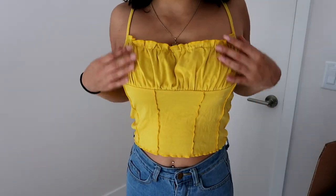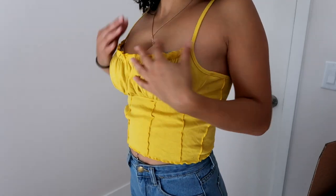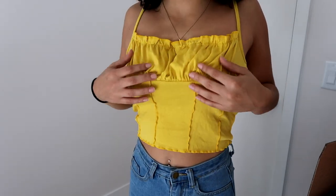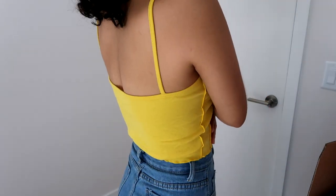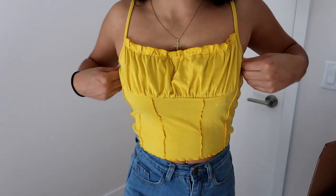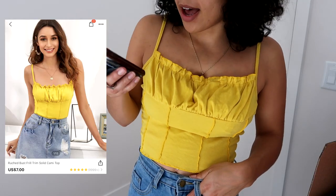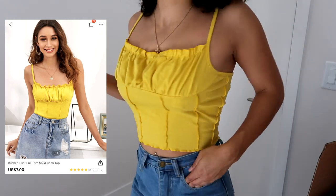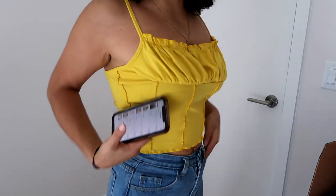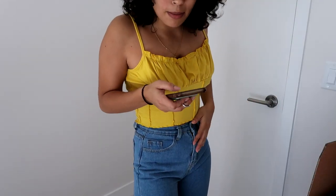Next top I got is this yellow thing — it goes super low, so I'm not really into showing all that cleavage, but if you like doing that you might like this. I'm not really a fan of this shirt whatsoever. I paid five dollars and sixty cents for it, and I got all of them in larges because I'm heavily busted on top.